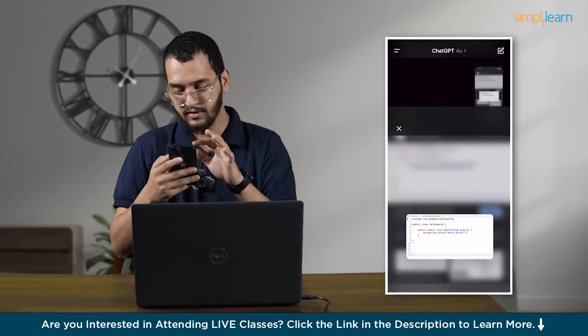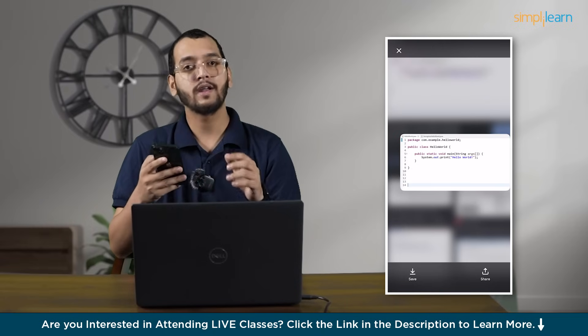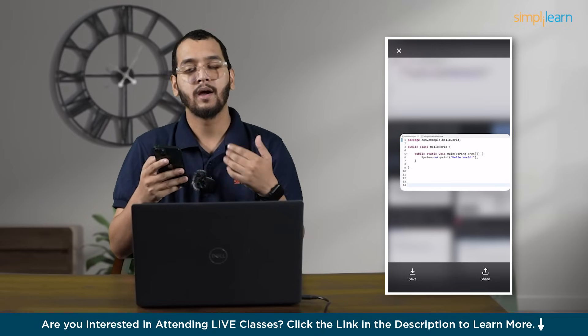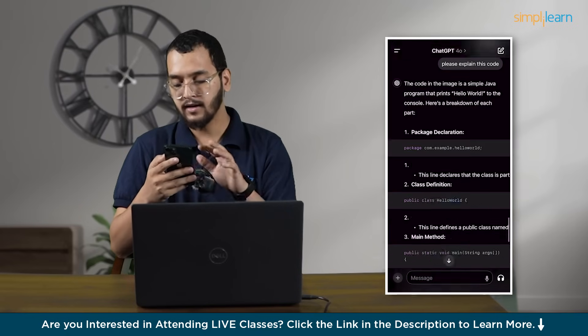Let me show you the picture — this is a simple Hello World program. You can ask ChatGPT by uploading a screenshot and ask any doubt of yours.